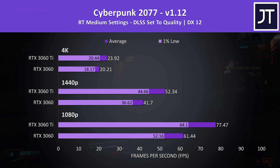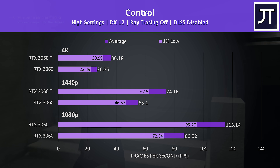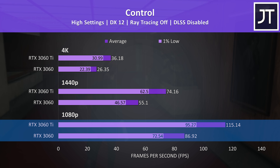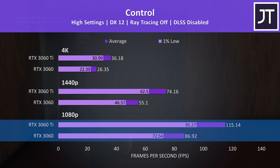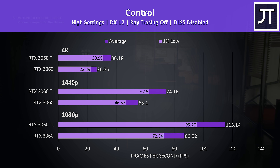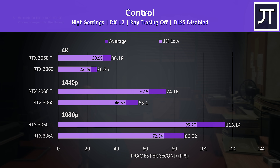Like Cyberpunk, Control was tested with and without ray tracing, starting with ray tracing off. This game is heavy on the GPU, which explains why the performance difference between these two cards is among the biggest out of all 10 games tested. At 1080p, the Ti was 32% ahead of the non-Ti in average FPS. Either card still offers a playable experience at 1440p even with max settings, though 4K wasn't great with either.